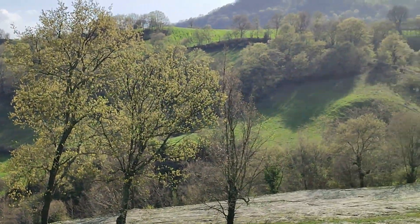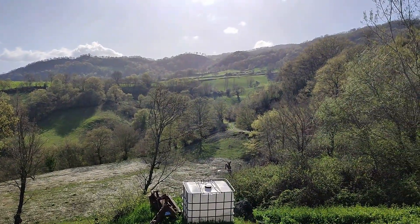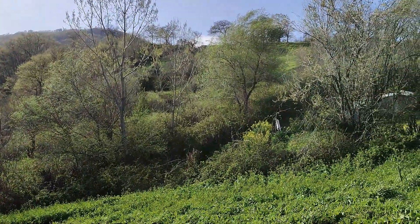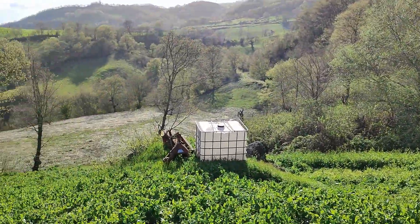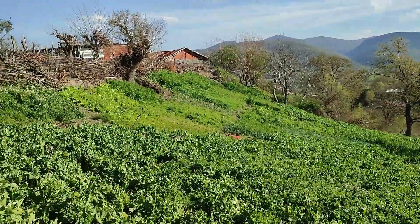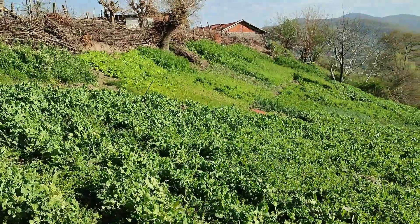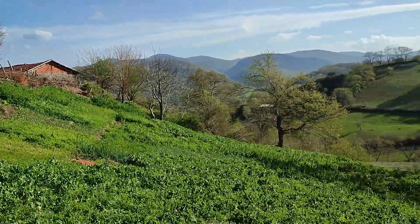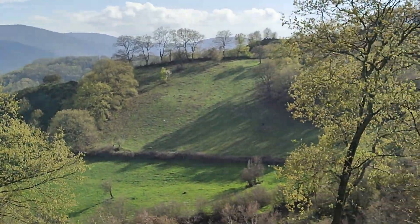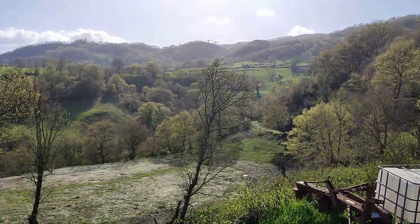Dilerseniz iki parsel 650'şer metrekare, dilerseniz 430 metrekareden 3 arsa; 3 arkadaş burasını alabilirsiniz. Burasının fiyatı tapu masrafları ve komisyon dahil 850 bin TL. Balıkesir ili Gönen ilçe merkezine 12 kilometre, baraja sadece 1 kilometre mesafede, Yenicek Kaz Dağları eteklerinde Ilıcıoba Kumköy bölgesinde bir arsamız mevcut.